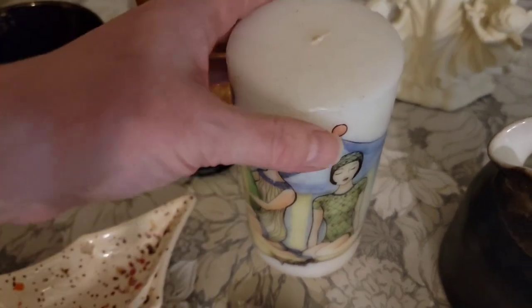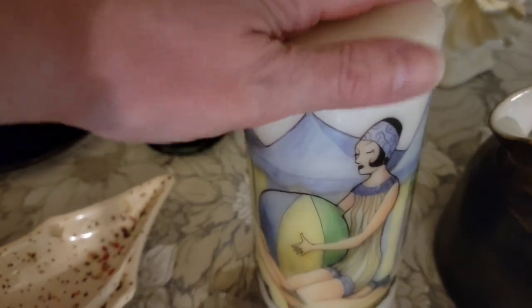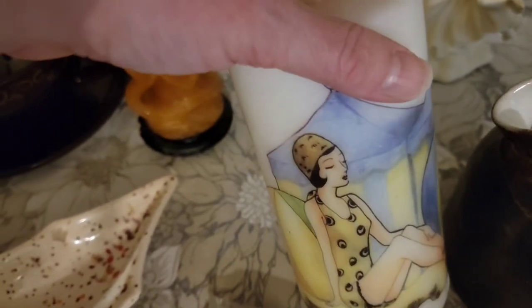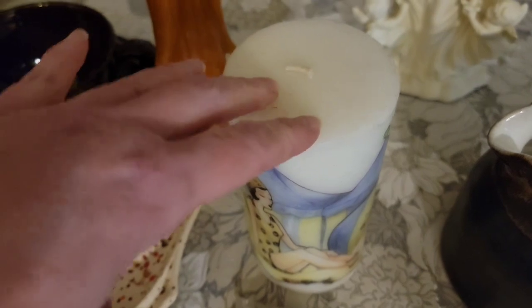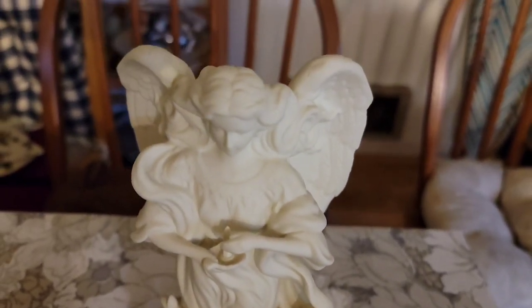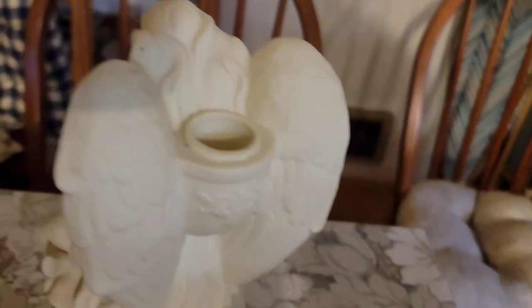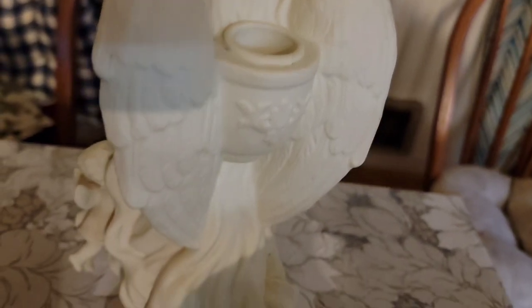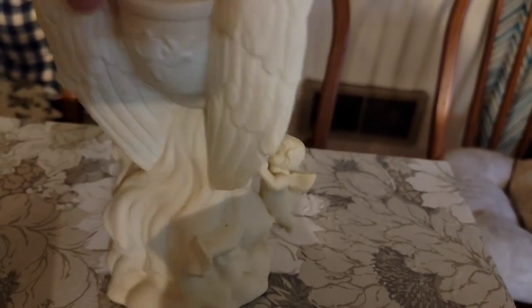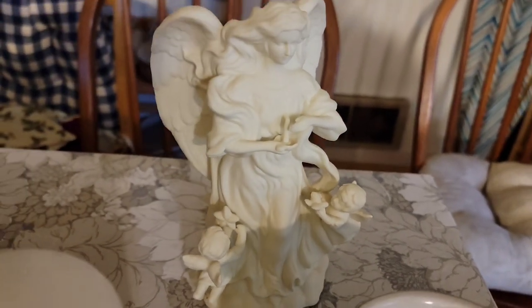I've got this Bathing Beauties 1920s candle — a six-inch pillar candle, and that is $15. I've got the Party Light candle holder — a beautiful angel who is a taper candle holder. Beautiful detailing, she does have a Party Light sticker on the bottom. She is $15.